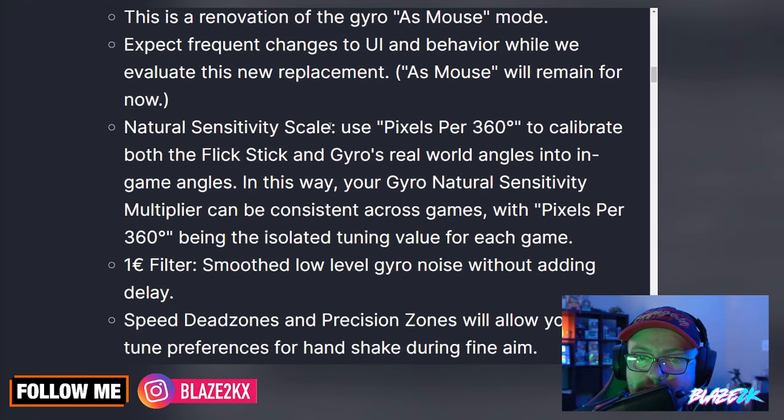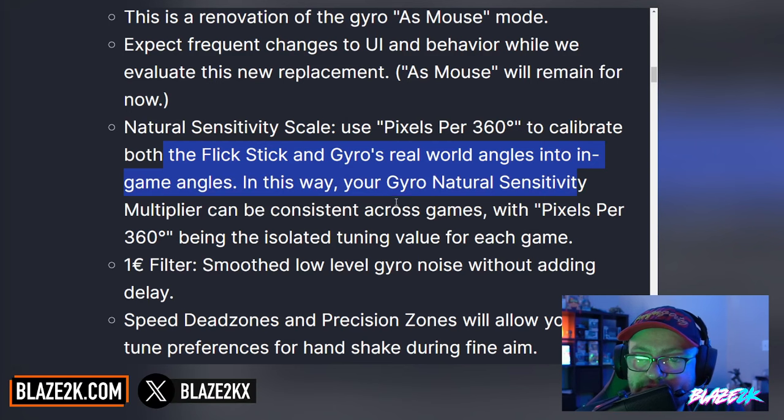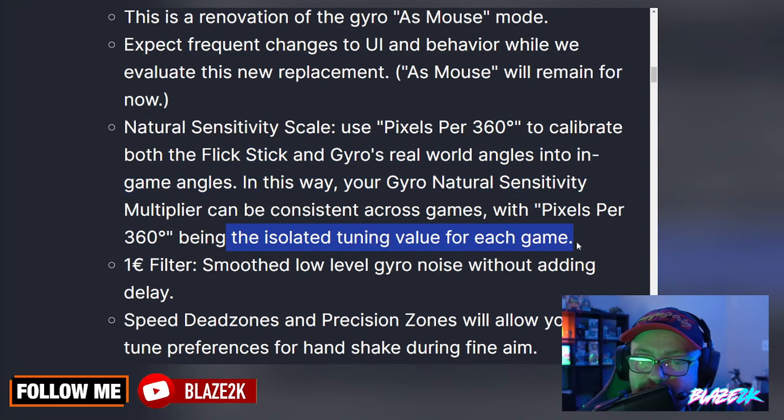As-mouse will remain for now. Natural sensitivity scale uses pixels per 360 degrees to calibrate both the flick stick and gyro's real-world angles into in-game angles. In this way, your gyro natural sensitivity multiplier can be consistent across games, with pixels per 360 degrees being the isolated turning value for each game.